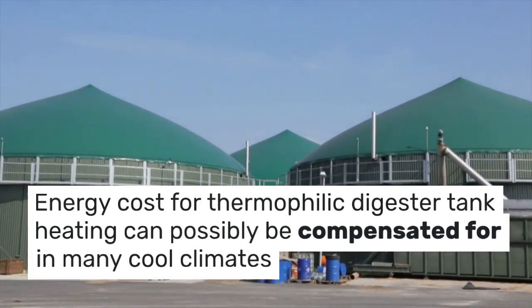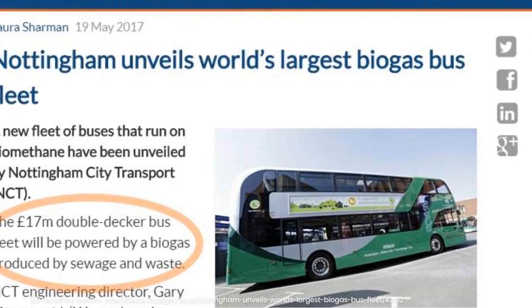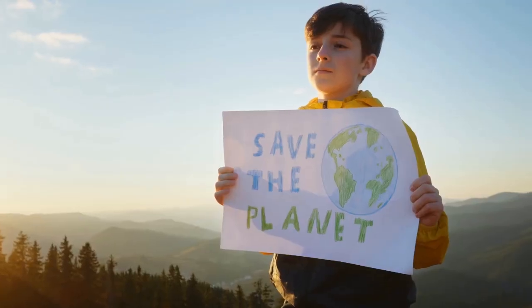Despite challenges, thermophilic anaerobic digestion's potential for waste management and energy production is significant.